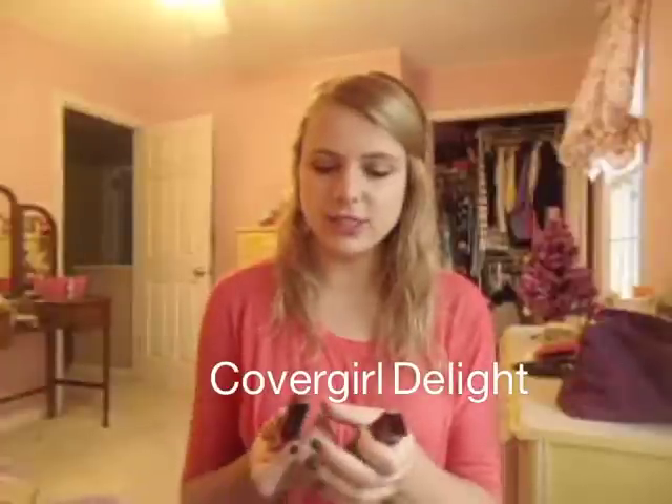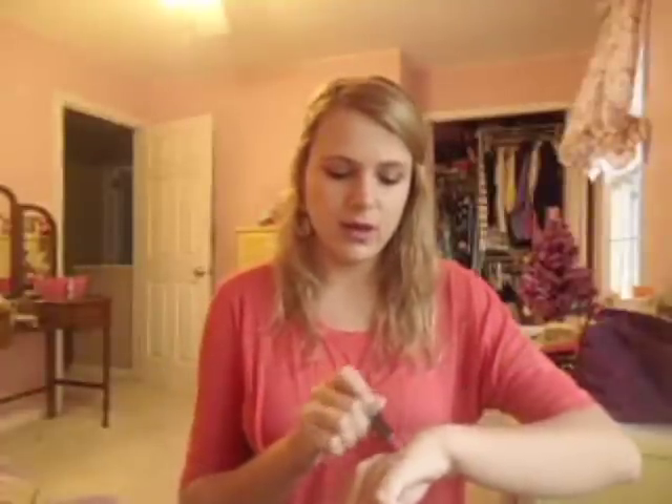And then the last one — I've used this one quite a bit already. Similar to the color of my shirt, it's called Delight. It's just a really pretty pinky coral that I find looks really good when I'm not wearing a lot of makeup, just for a little pop. I love that one as well.